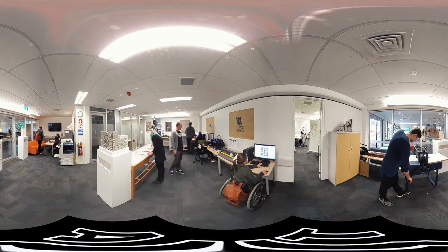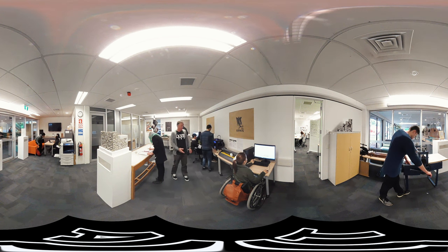This is our visual communications studio and prototyping lab, where the students get to prototype their designs. They're using equipment such as laser printers, 3D printers, and vinyl colours. It adds an extra dimension to their work.